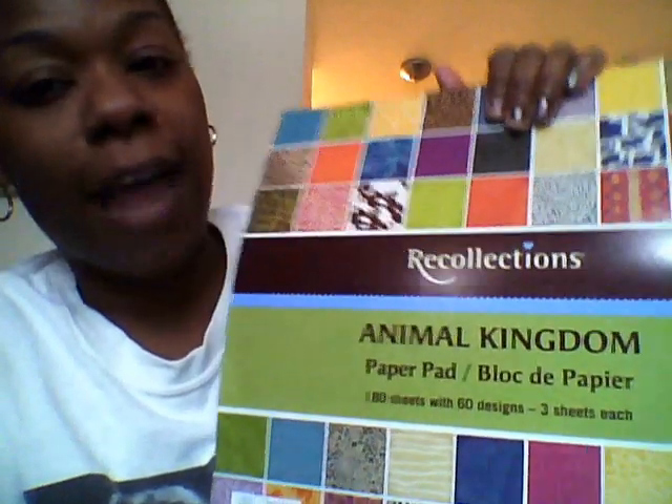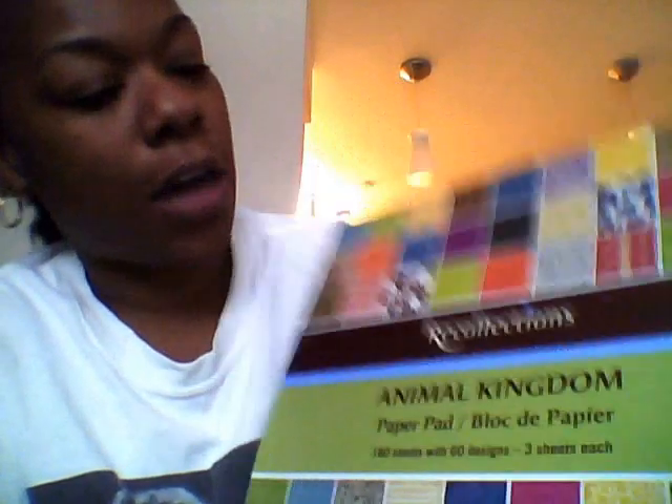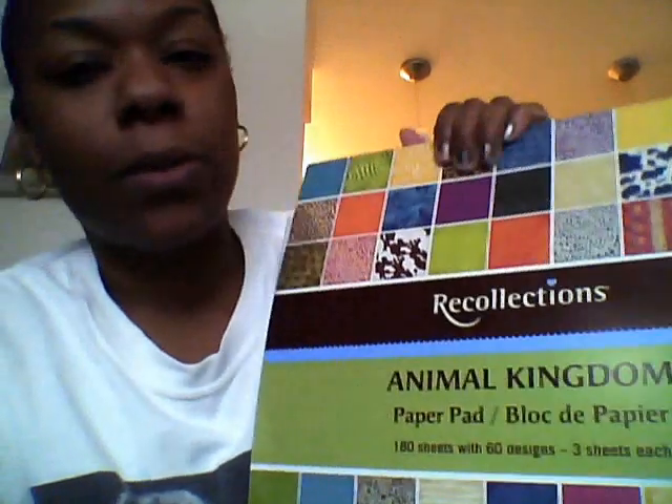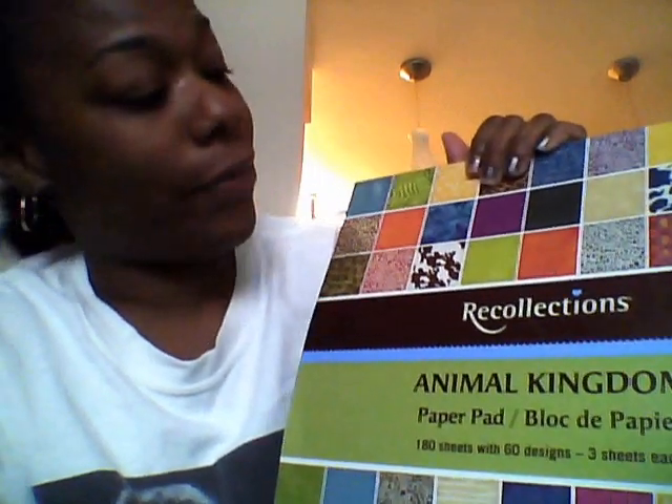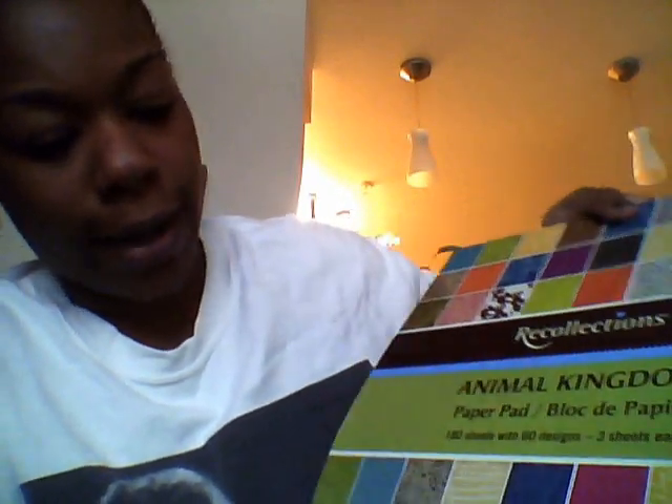This here is a stack from Recollections called the Animal Kingdom stack — very nice. It has a lot of different colors of animal prints. I really like animal prints, and I love it when they're different colors rather than the original browns, zebra black and white. I picked this up from Michaels and it was $19.99 as well, and I used a 40% off coupon. The camera is slowing up and then speeding up, so bear with me.